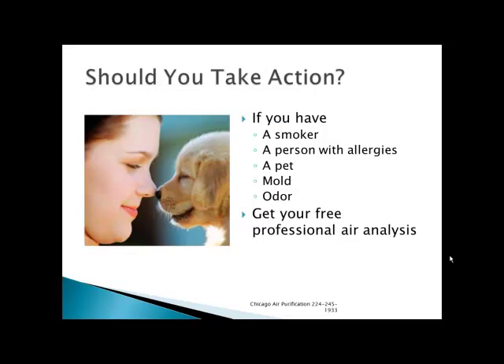Should you take action? If you have a smoker in your home, you can eliminate the problem of secondhand smoke and smoke odors. If you have a person with allergies, don't let them wake up every day sneezing, coughing, with swelled up eyes — get this system so that they won't have those problems. If you have a pet, we can eliminate pet dander, pet allergies, and odors from pets. We can eliminate mold — do you have mold in your basement or somewhere else in your home? Mold is very, very bad, and we can eliminate it with our system. Any kind of odor we can eliminate — we've even put our system in stores next to restaurants and Subway sandwich shops to completely eliminate the odor.